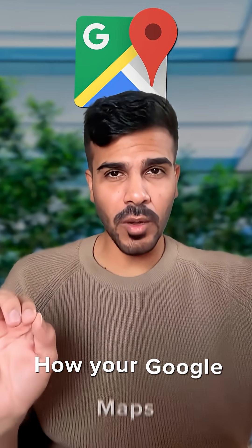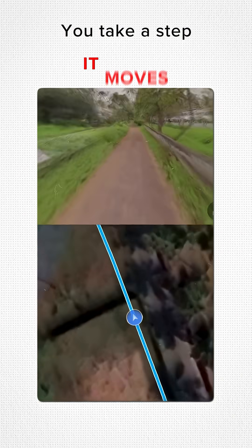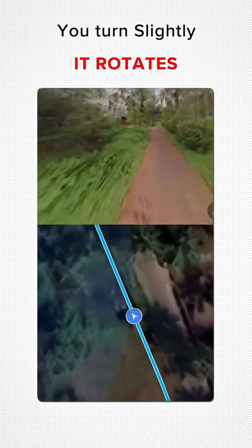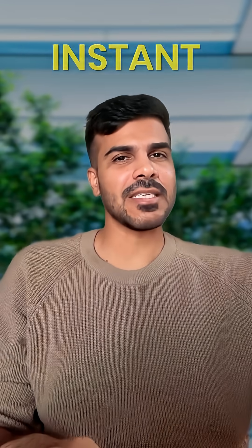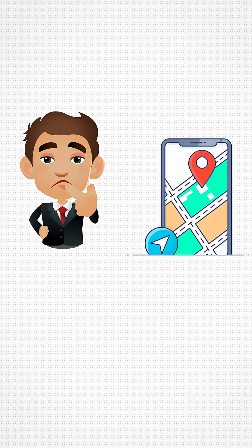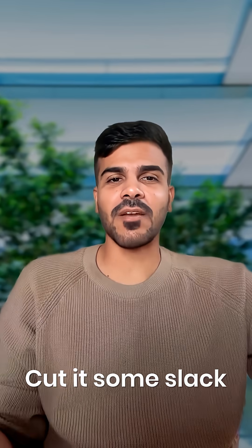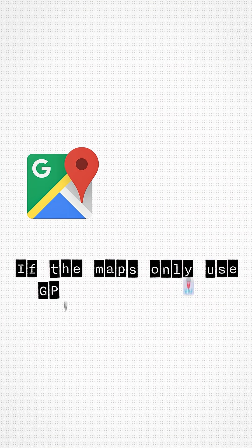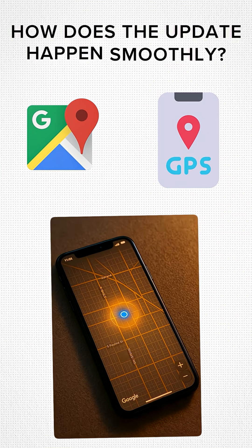Have you ever wondered how your Google Maps updates your location so fast? You take a step, it moves. You turn slightly, it rotates. If you walk into a building, it updates — it almost feels instant. You might be guessing it's the GPS, but GPS updates take time. We're talking about communicating with satellites thousands of kilometers away. If maps only used GPS, your location update would be a little laggy. So how does the update happen so smoothly?